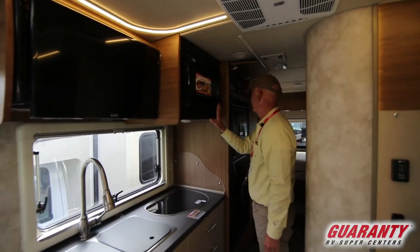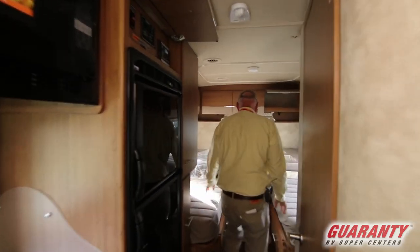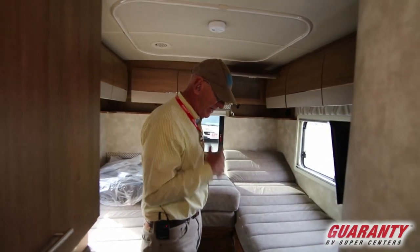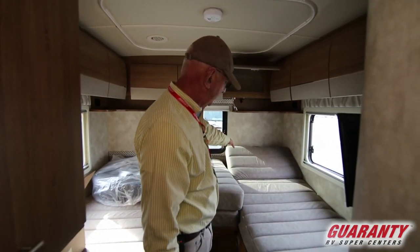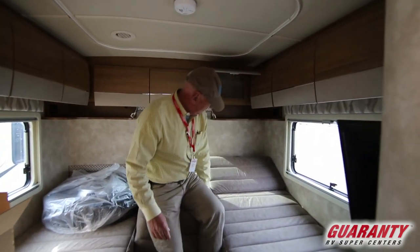There's a convection microwave, a double door refrigerator, and it has solar on it. Here in the back, one of the things people have really commented they like is that this can be made up as a king bed.